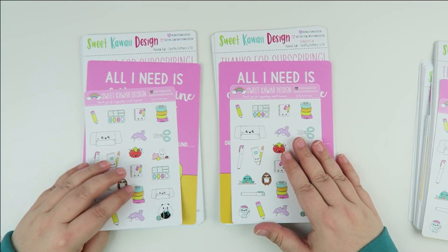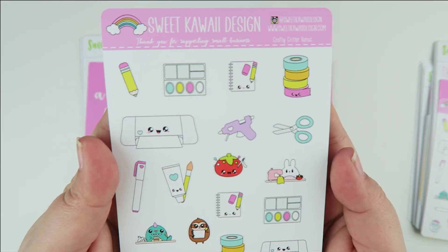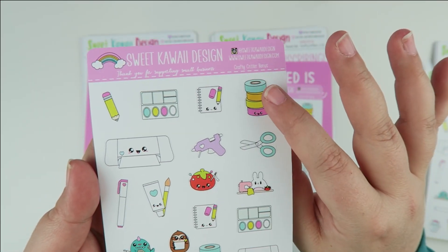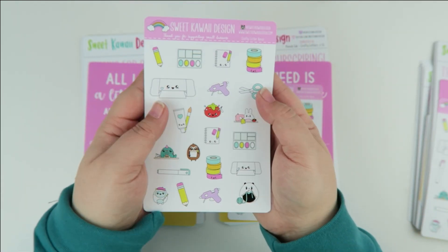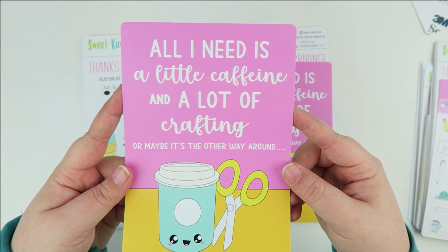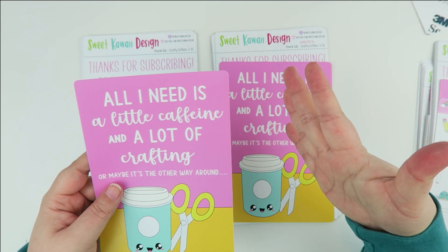With whatever size you choose, the bonus item this month is a bunch of fun decorative pieces that complement the kit perfectly — you have paint sets, a cutter like a Silhouette or Cricut, washi tape, critters, crafting, oil pastels, all that fun stuff. The jumbo sticker says 'All I need is a little caffeine and a lot of crafting' — or maybe it's the other way around. It's printed on removable sticker material, so you can stick it in your planner or laminate it.